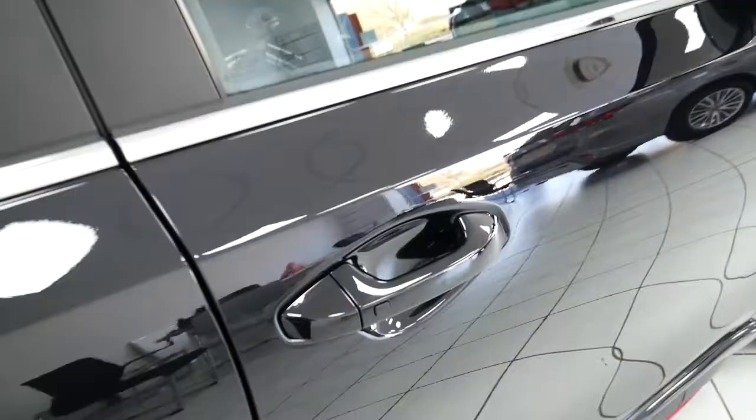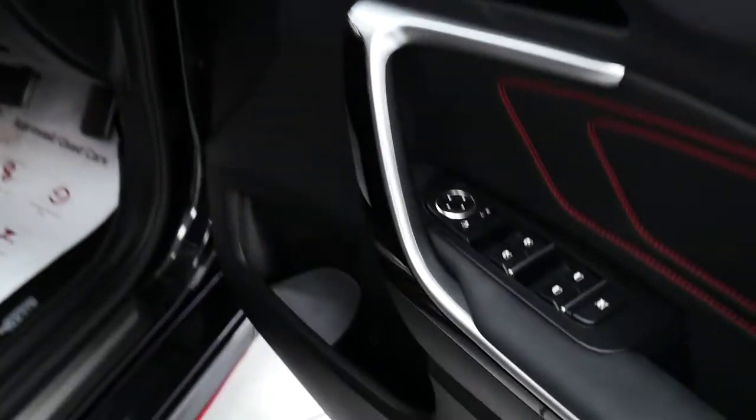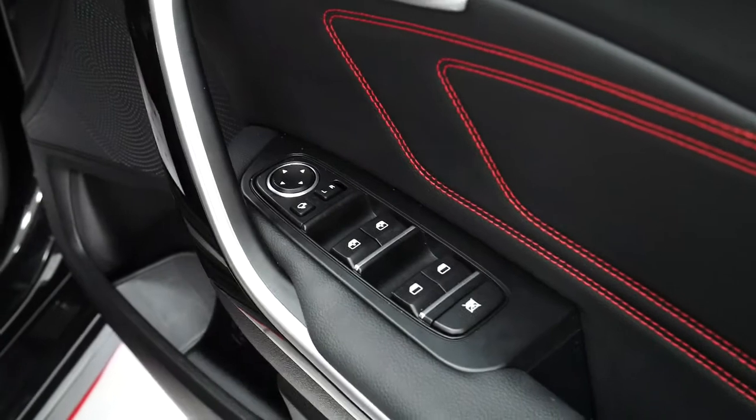To the front of the vehicle you do have your smart lock and unlock on the driver's door, full electric windows as well as electronically adjustable wing mirrors.